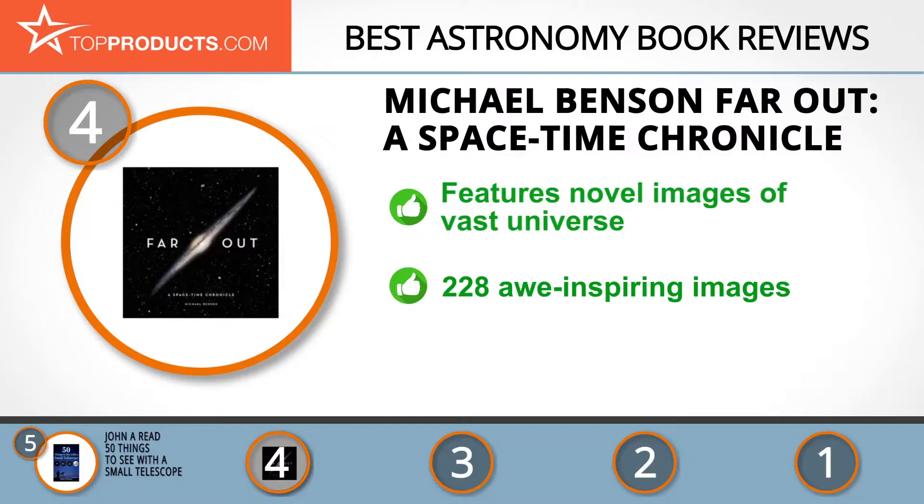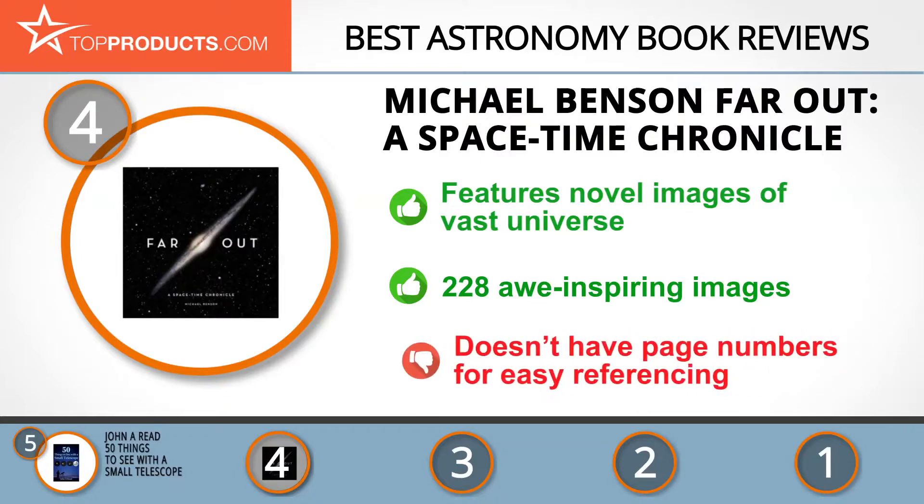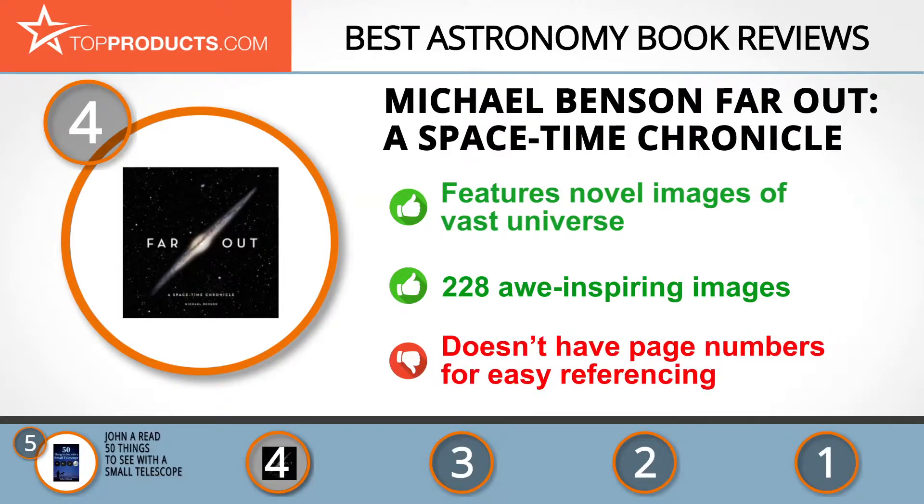They include images from the Milky Way and other regions of our universe. The 228 colored images are delivered in a spectacular and awe-inspiring way that breaks through the limitation of human perception. We only wish this book had page numbers for easy referencing. The next product on our list was chosen because it is a great choice for people who are looking for an astronomy book with lots of bells and whistles.